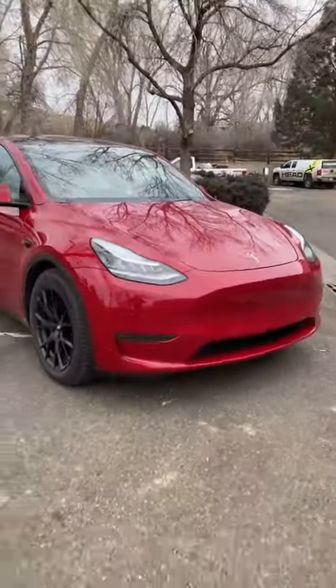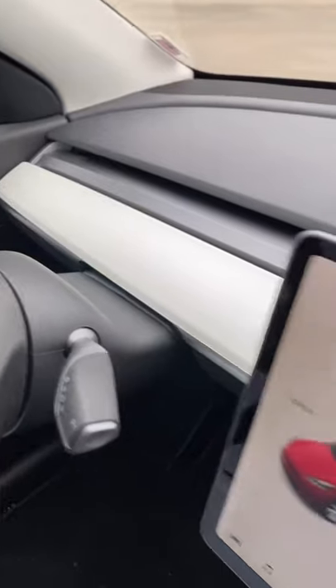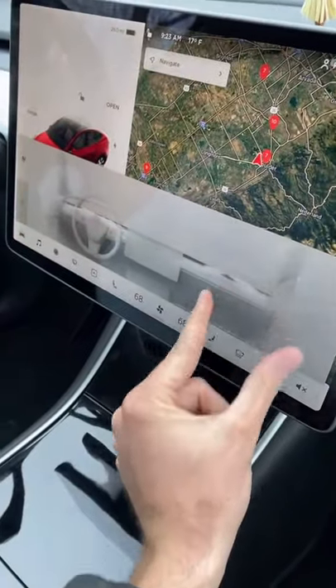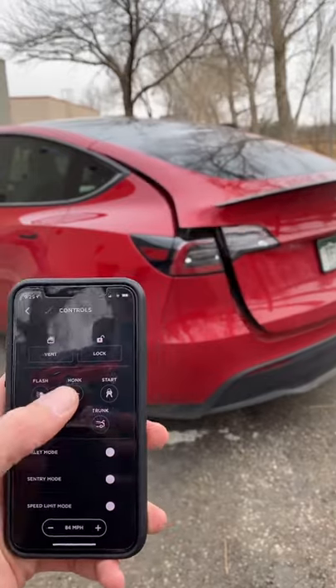This is a Tesla Model Y. Here are the cool gadgets and gizmos. There's just one giant air vent and you control it by pinching and dragging here on the screen. Your phone is the key and you use it to control everything.